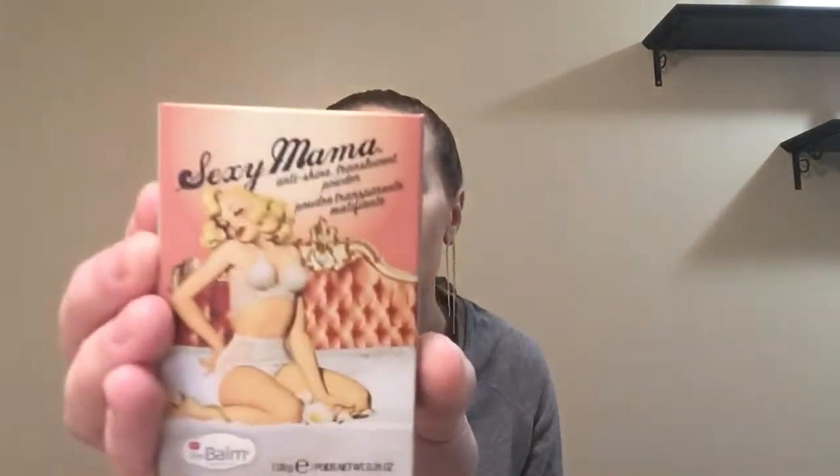Next we have a product from The Balm. Part of the reason why I signed up for this box is because I took a peek at past boxes and almost every box there's an item from The Balm, and I love that brand. So this is Sexy Mama Anti-Shine Translucent Powder — the packaging is always adorable. I'm actually not sure about this because I have very dry skin and this is very mattifying. Please let me know if you think it's okay for dry skin. This is worth $20.